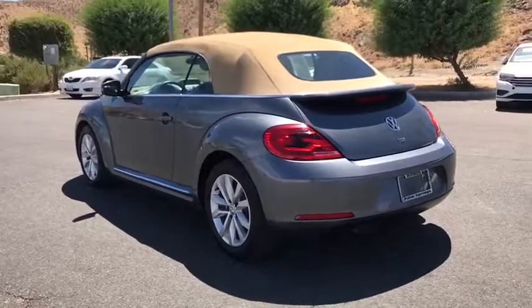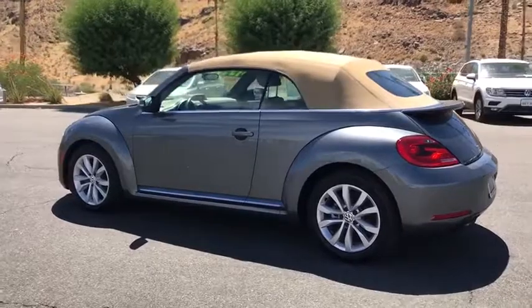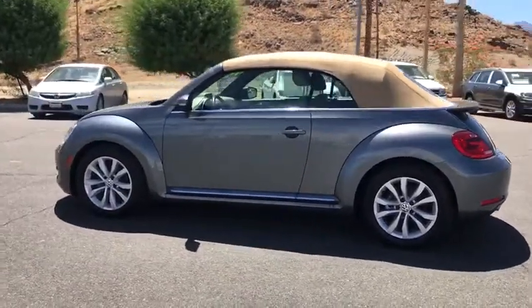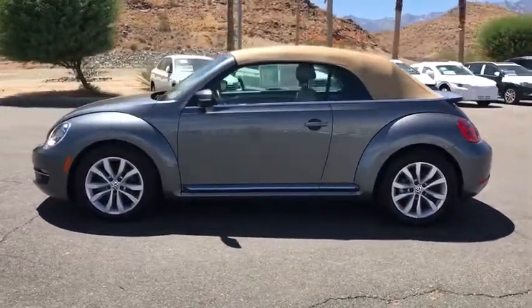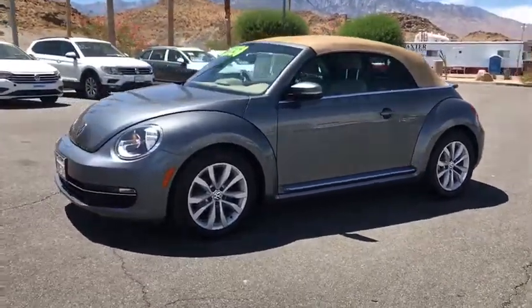This vehicle has less than 30,000 miles. Here are some of this vehicle's great options: traction control, leather-wrapped steering wheel, dual airbags, alloy wheels, one owner, power steering, four-wheel disc brakes, and center armrest.